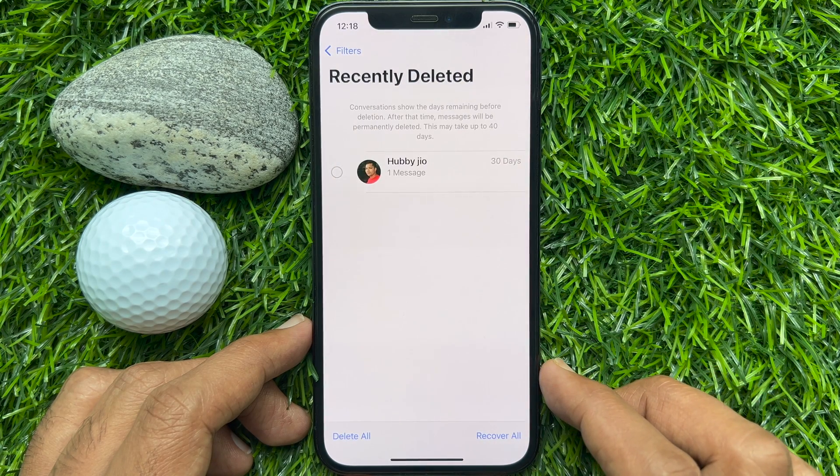Conversations show the days remaining before deletion. After that time, messages will be permanently deleted. This may take up to 40 days.